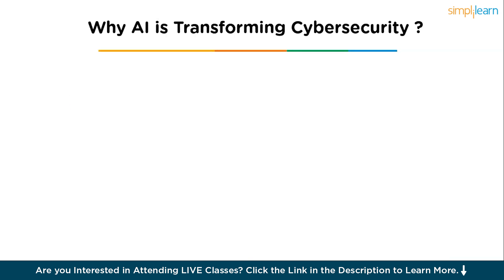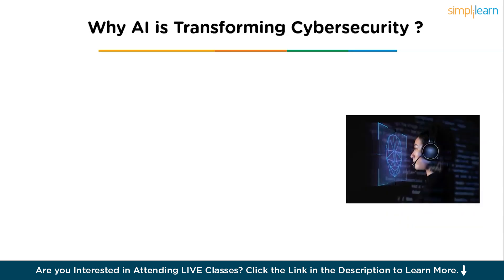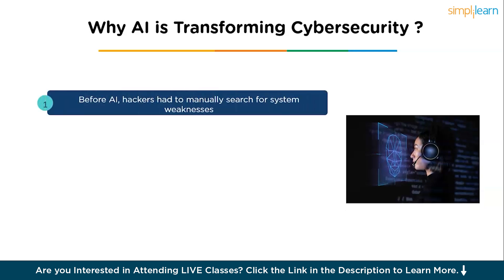Now let us understand why AI is transforming hacking and cyber security. Artificial intelligence is rapidly changing the cyber security landscape, including hacking itself. Traditionally, hackers manually searched for vulnerabilities, analyzed code, and tried various attacks, which could take a lot of time and skill. AI can automate many of these tasks by quickly analyzing huge amounts of data, recognizing patterns, and predicting weak spots. Here are some key points to understand why AI is transforming cyber security.